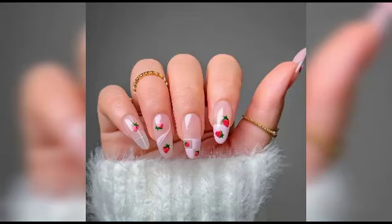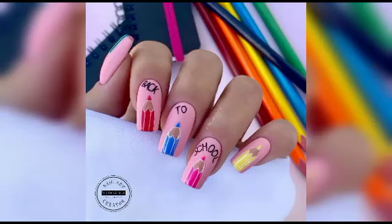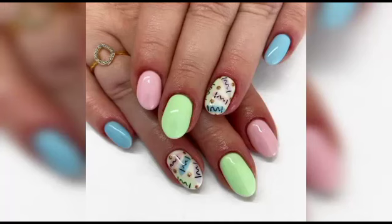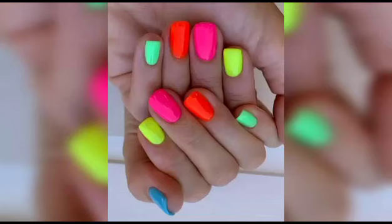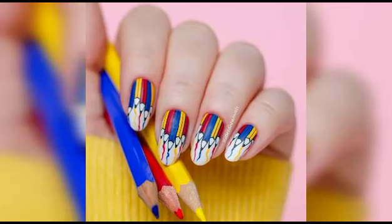In this captivating video, we will explore a plethora of back-to-school nail designs, each showcasing the perfect blend of style and sophistication. From adorable school patterns like miniature chalkboards and cute little apples to elegant geometric shapes and dreamy pastel hues, we have got it all covered. Whether you are looking for a chic and minimalistic design or a fun and playful nail art, our experts will guide you through each step to achieve the perfect back-to-school look.